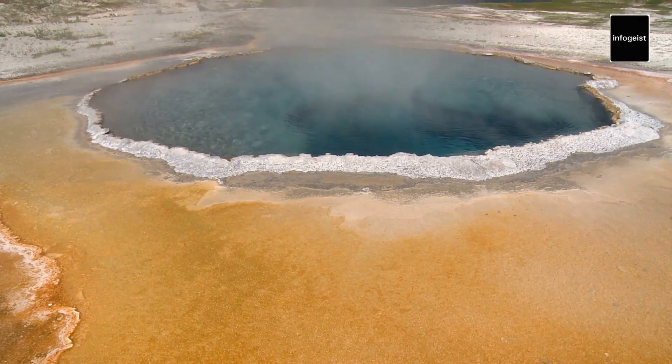As we venture deeper into Yellowstone's geothermal wonderland, we encounter the legendary Old Faithful geyser. With its reliably regular eruptions, Old Faithful captivates visitors as scalding hot water erupts majestically into the air, offering a thrilling spectacle that has enchanted onlookers for generations.